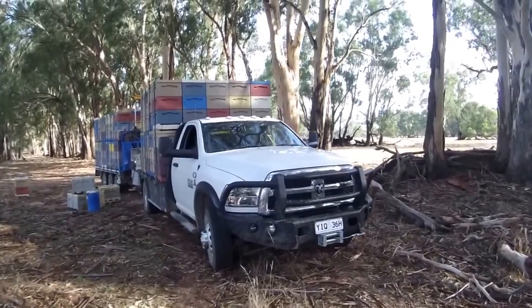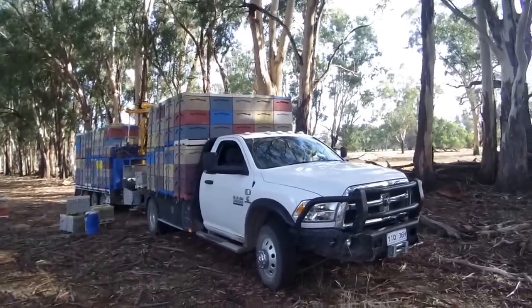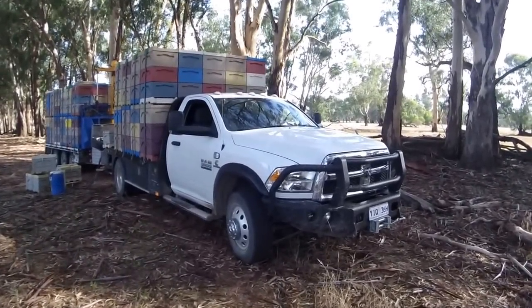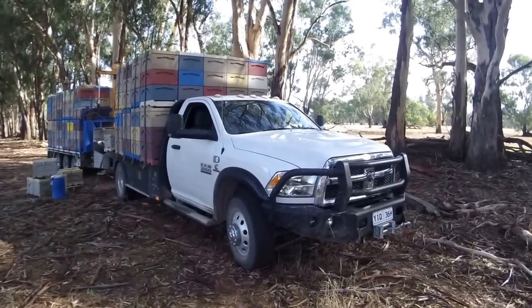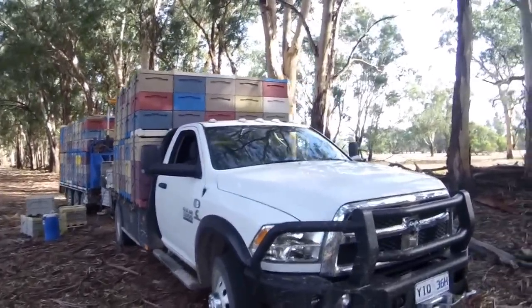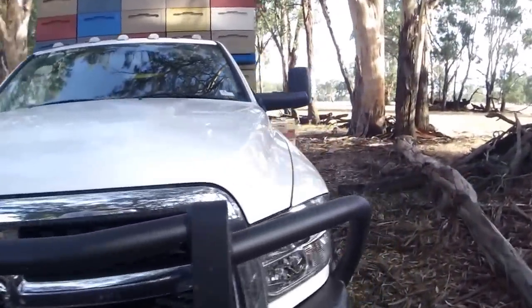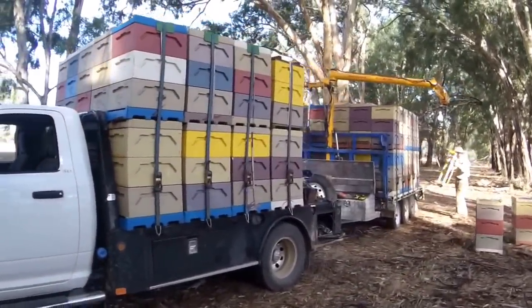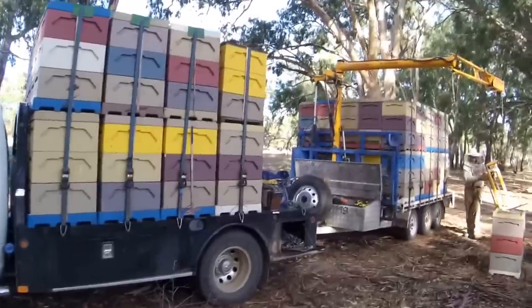This is our new Dodge Ram truck — a 2014 3500 series with a 6.7 litre Cummins engine and the Aisin automatic transmission. We're just putting a load of bees on it at the moment for Paradise Honey. Beehives, almost done.